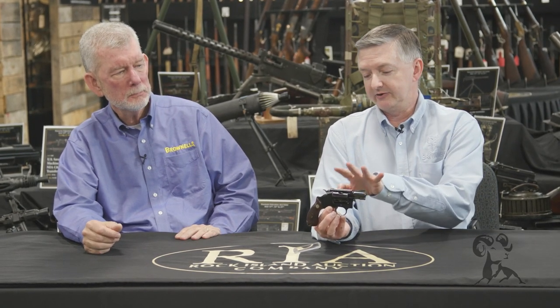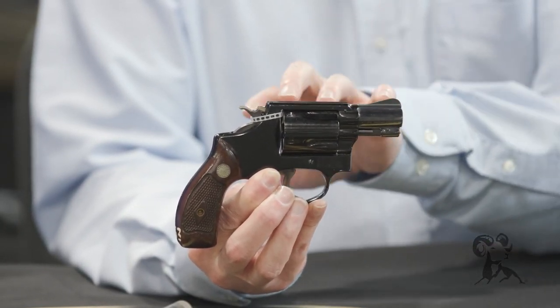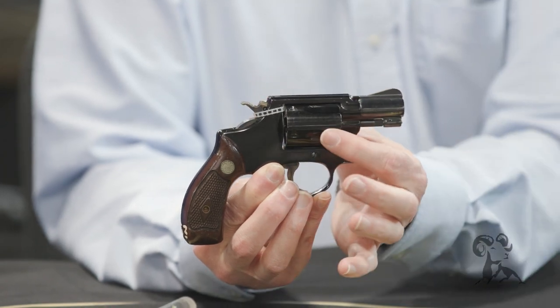This is a J-frame Smith & Wesson that was made for the U.S. Air Force, but what's really special about this is that it's an aluminum frame with an aluminum cylinder.